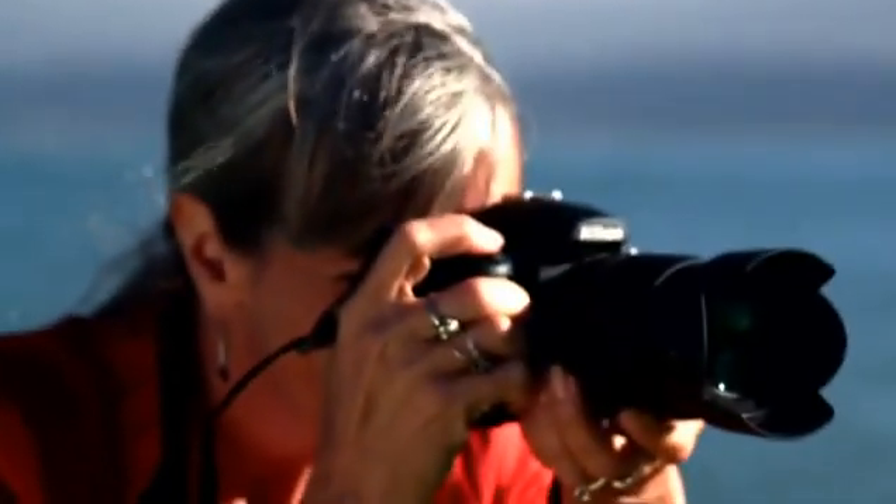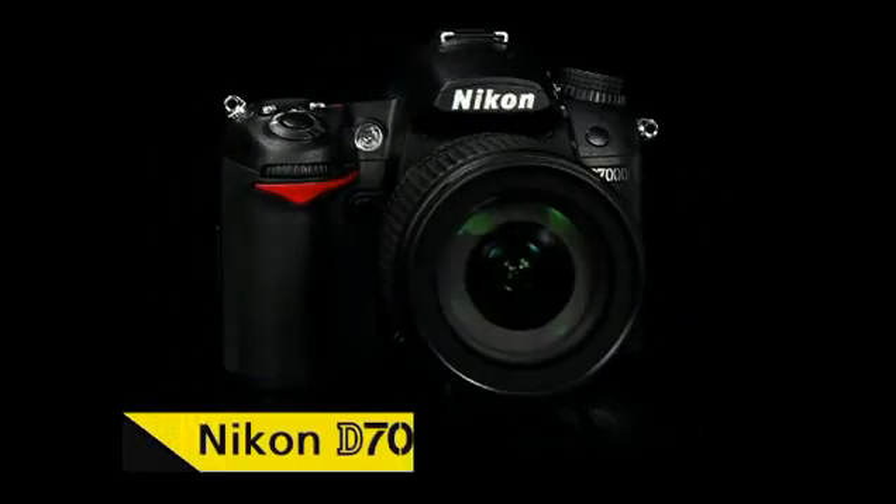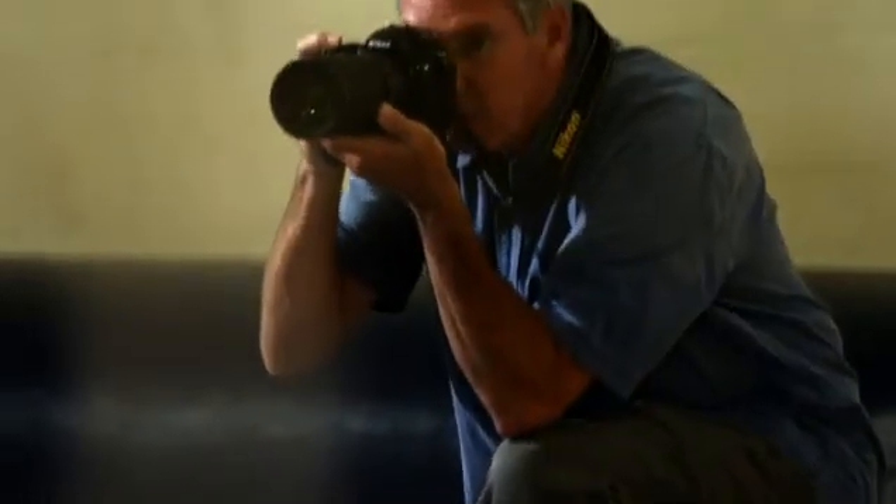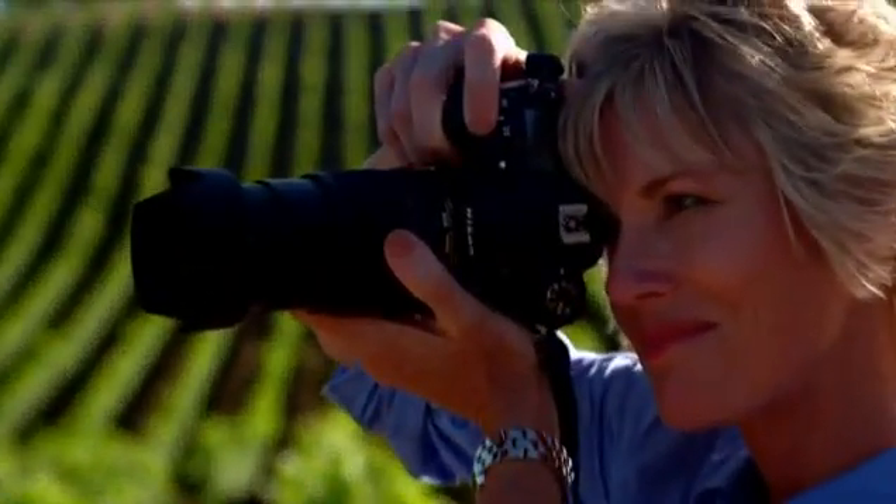When the image counts, the pros count on Nikon. Introducing the new Nikon D7000 Digital SLR. Now, professional features are within reach of every photographer.